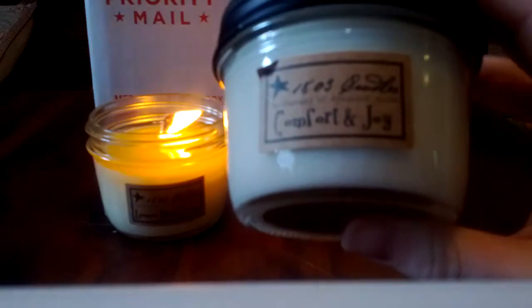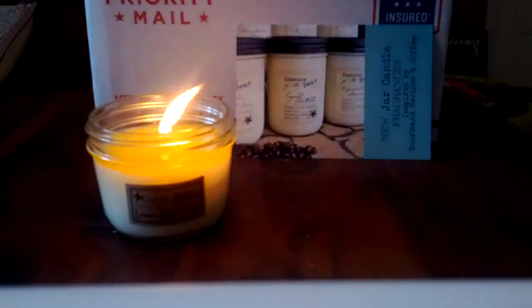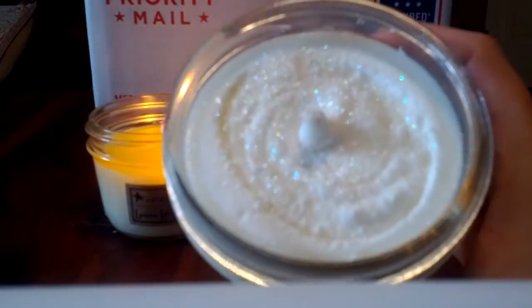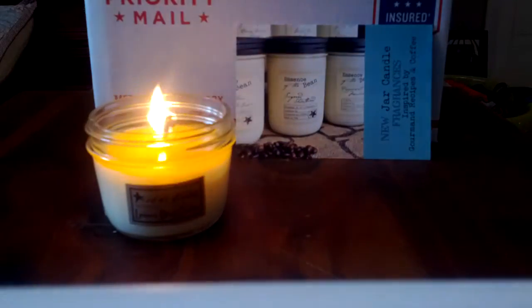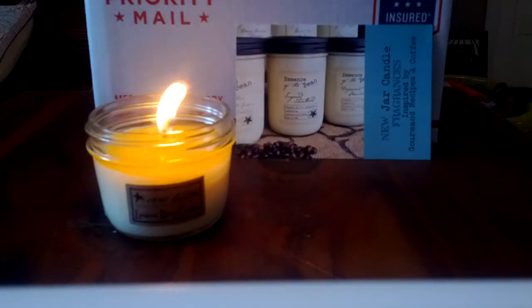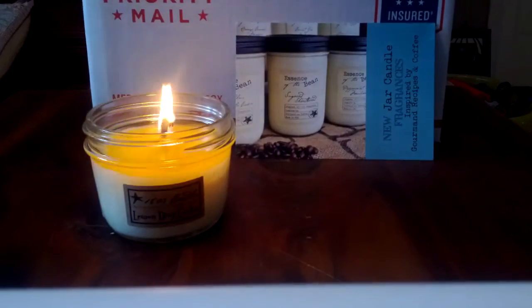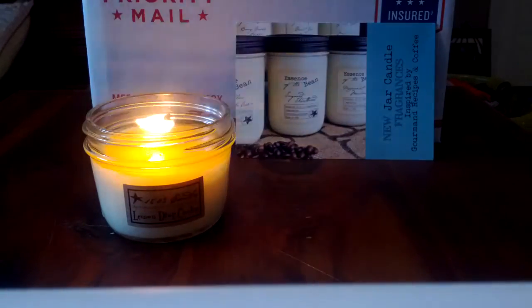Comfort and Joy is supposed to be spices and orange, and I haven't burned it yet so you can see the glitter on top. This is very nice - it's kind of like potpourri, sweet orange and spice. I like this one a lot and I hope it does well.